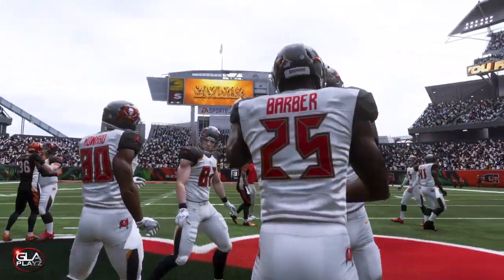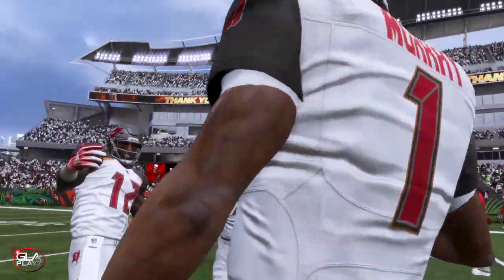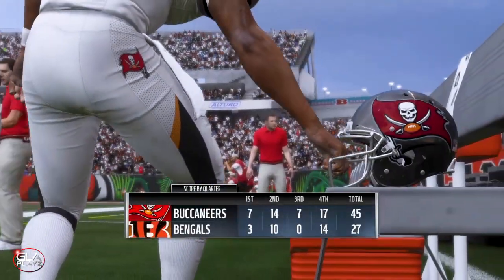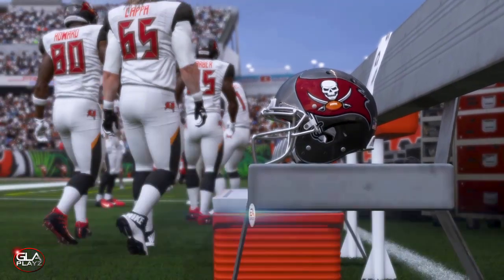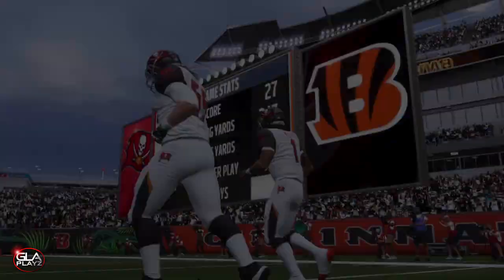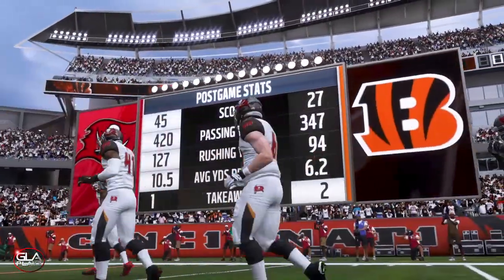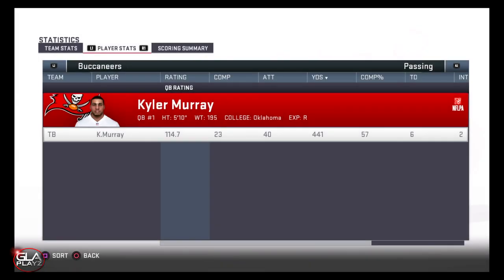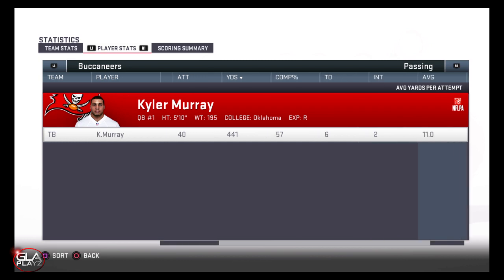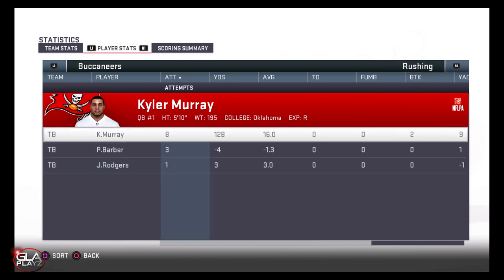Really good game by Kyler — he had a ton of passing yards and rushing yards. I threw two bad interceptions but besides that it was a really good game. Final score: Buccaneers win 45 to 27 against the Cincinnati Bengals. Kyler had 444 yards passing, six touchdowns, two interceptions, and a 57% completion percentage — that's kind of low, so I want to make sure that gets up in the next game. Kyler also had 128 yards rushing — really good performance.